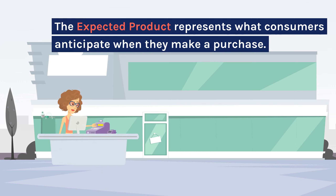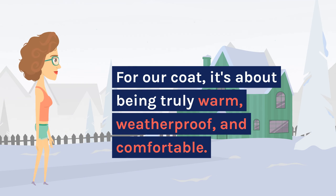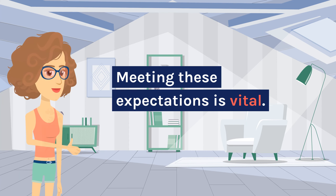The expected product represents what consumers anticipate when they make a purchase. For our coat, it's about being truly warm, weatherproof, and comfortable. Meeting these expectations is vital.